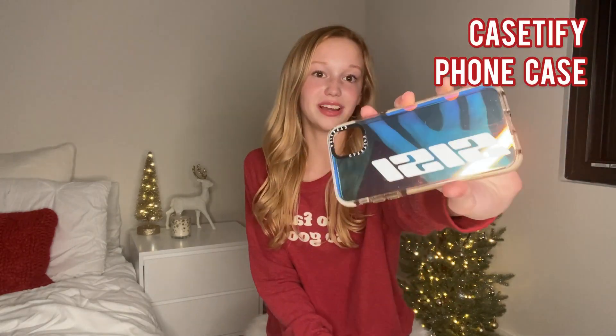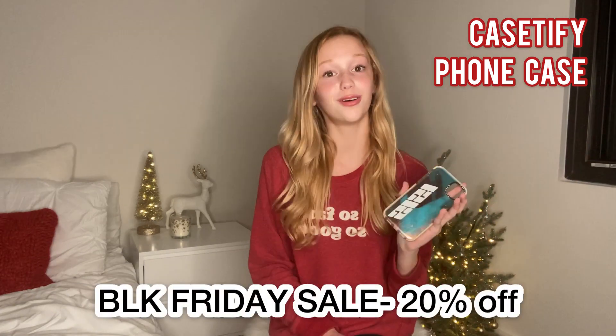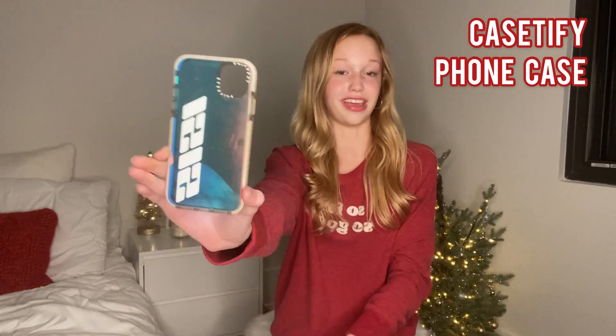The next phone case I have is from Case Fi. It has my name CC on it and it is iridescent, which is super cute, and it is super protective and overall just an amazing case. Some of my family has them and they all love them and I definitely recommend this. They also have super cute prints like cow prints and leopard — they have literally everything you can imagine. Case Fi right now is having a Black Friday sale of 20% off, so go ahead over to their website and get yourself a Case Fi phone case.